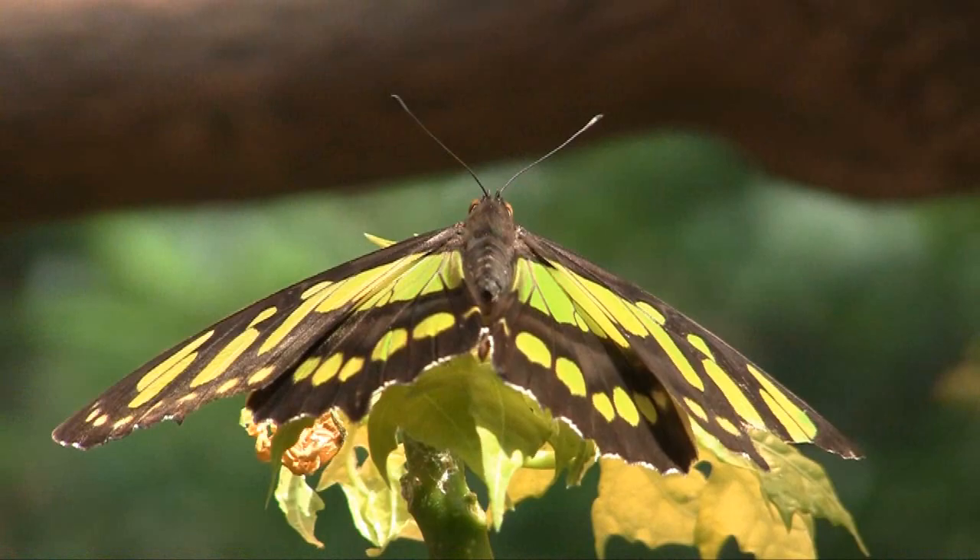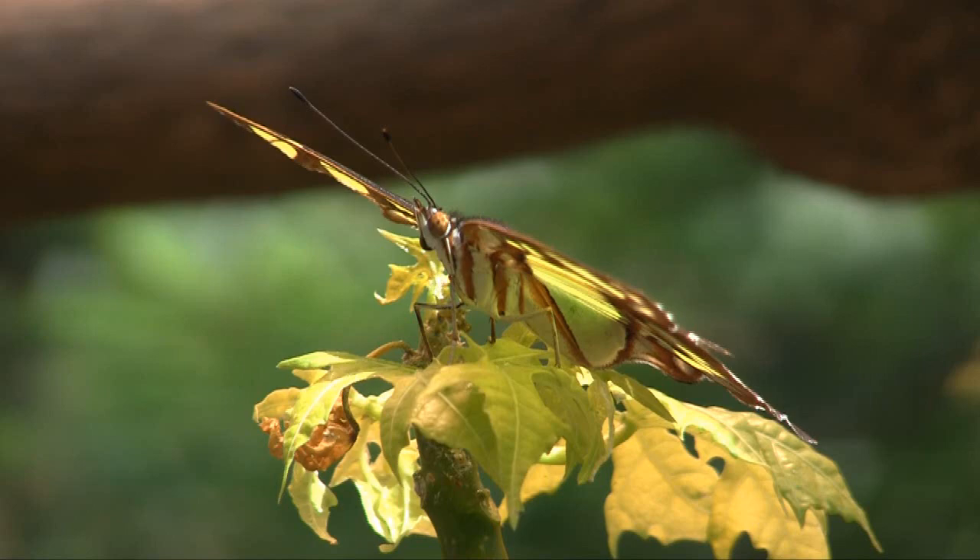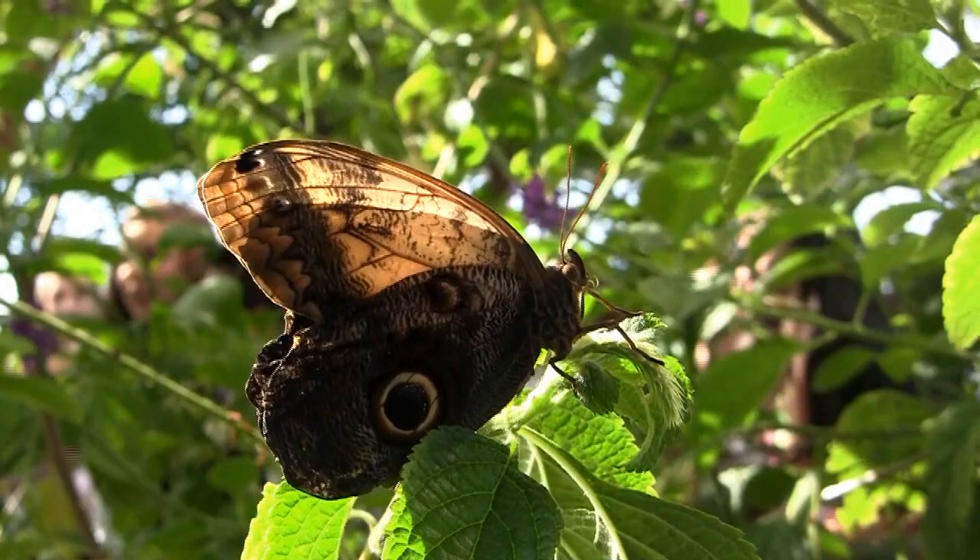We have about 40 to 60 different species in our garden. We get about 500 pupa in a week, so we keep about a thousand butterflies in our garden at any one time. Most of them come from Costa Rica, some from Ecuador, Malaysia, and we get a few species from Africa.